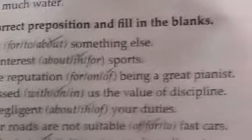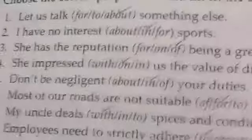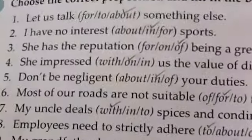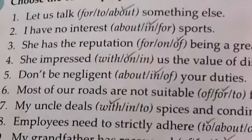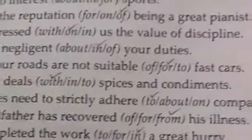Now let's move to Exercise B: choose the correct prepositions and fill in the blanks. Sentences include: I have no interest in sports. She has the reputation of being a great dentist. She impressed on us the value of discipline. Don't be negligent in your duties. Most of our roads are not suitable for fast cars.